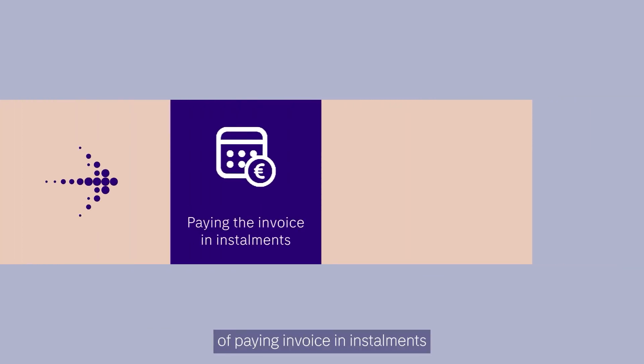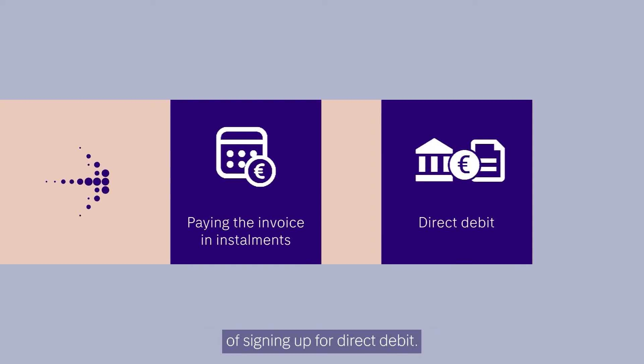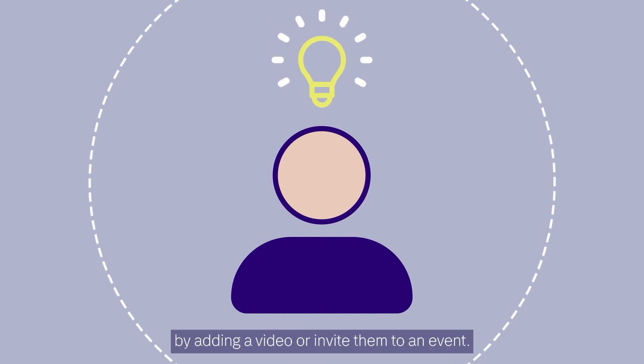Billing could give possibilities of paying invoices in installments and give the customers the option of signing up for direct debit. You could give ideas and inspiration to your customer by adding a video or inviting them to an event.